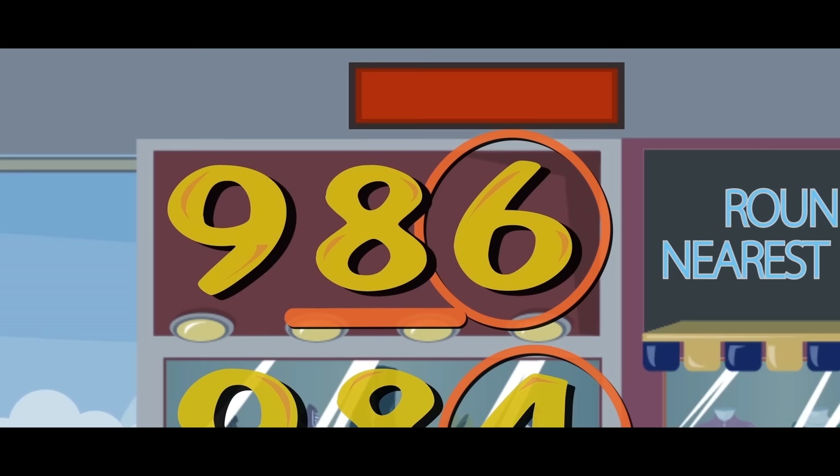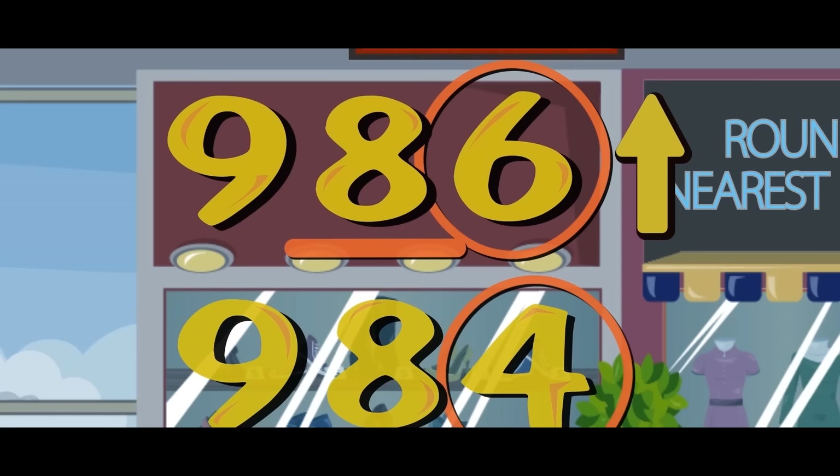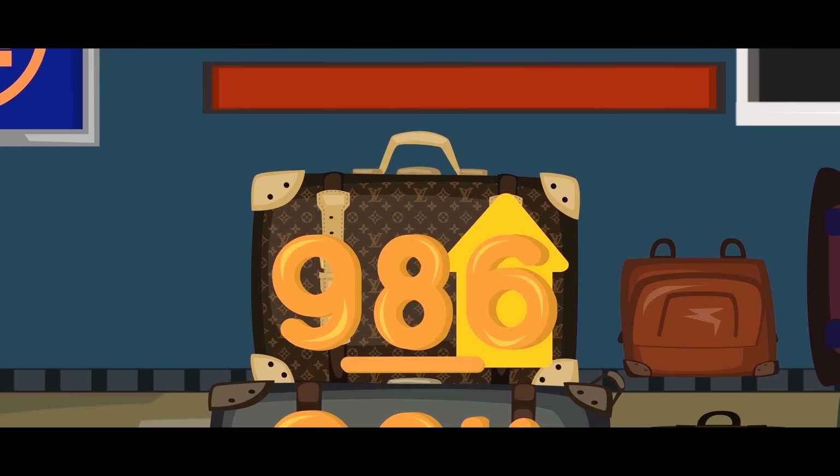When rounding to a certain place value, find the rounding place they continue to. Look at the number to the right, man, you don't need luck. If the digit's five or more, then you round up. If the digit's less than five, then you round down.